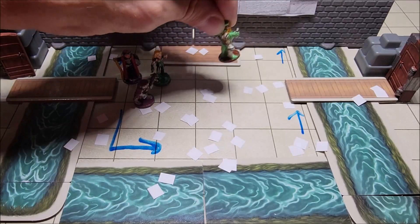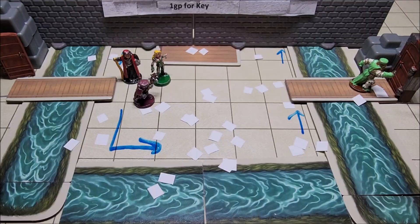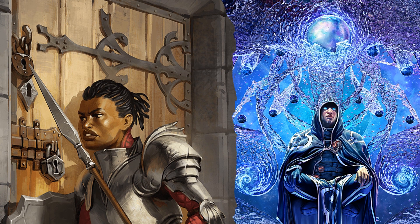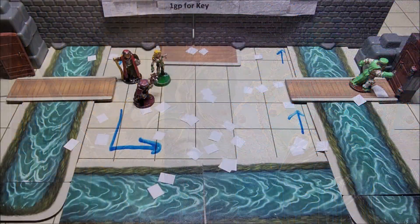The area the adventurers need to reach is across another bridge, where there is a door on the east. Unfortunately, this door is magically locked and sealed by a 17th-level wizard, and there's no way they'll be able to open it without a proper key.